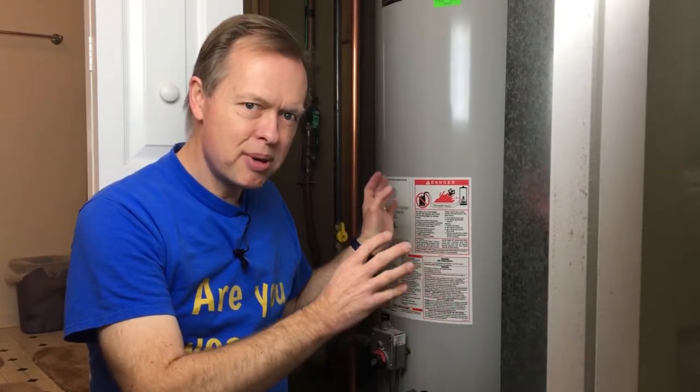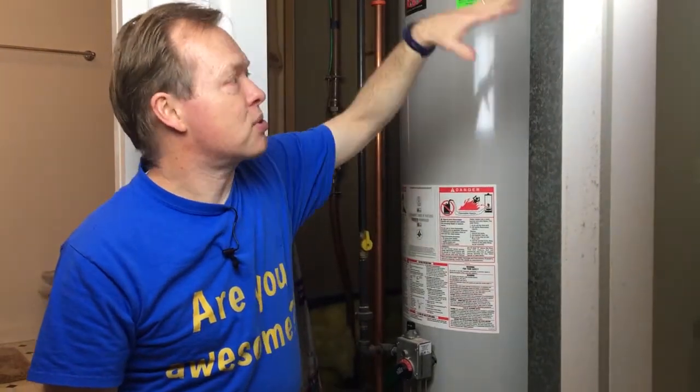These two appliances — the furnace and the water heater — are the main appliances that just about every house has that use natural gas, though there could be some others. Remember, natural gas is flammable — that's why it's burning — so you've got to be careful. That's why I want you to understand where it comes in from outside, how it comes through the house, and that you've got local shut-offs. If you ever needed to shut those off, you could, but don't do it unless you need to.